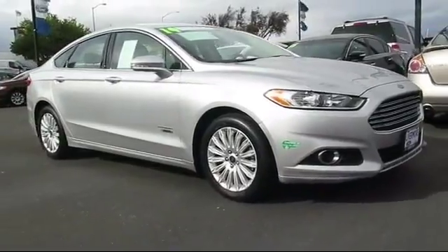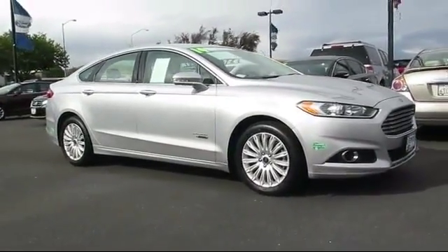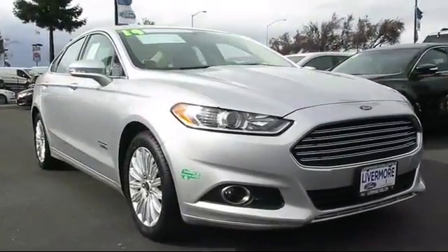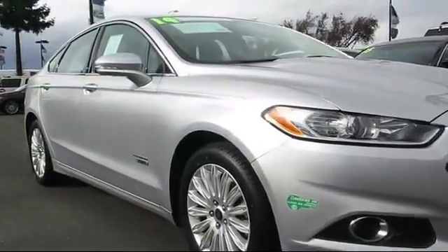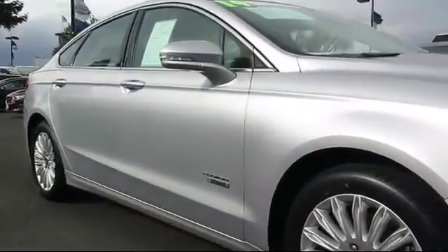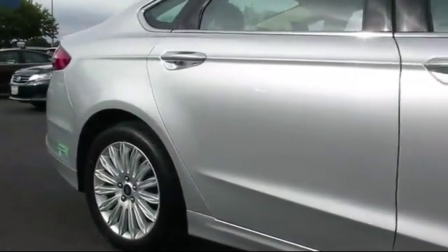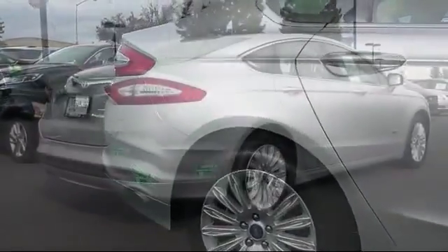It comes equipped with alloy wheels, heated front seats, steering wheel controls, keyless entry, air conditioning, traction control, power windows, CD player, side airbags, fog lights, and has less than 5,000 miles on the odometer.